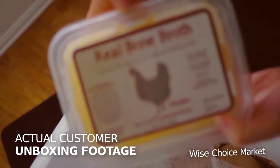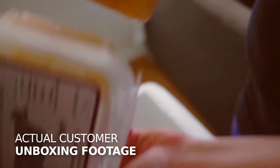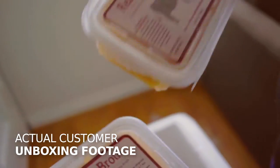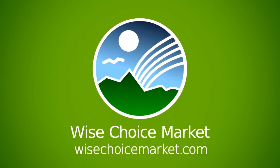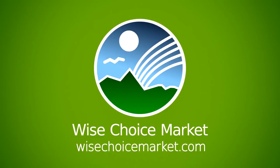Many of our selections at Wise Choice Market are easily stored in your freezer or fridge, so why not take advantage of our free shipping for bulk orders to stock up your kitchen? Wise Choice Market — helping you make the perfect meal simple, nourishing, and delicious.